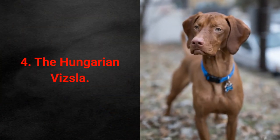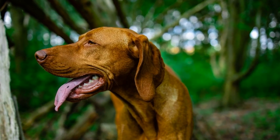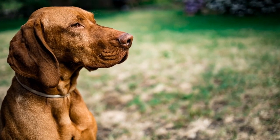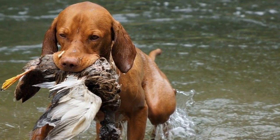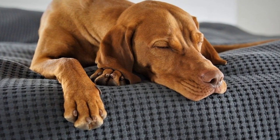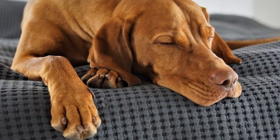Low-maintenance dog breed 4: The Hungarian Vizsla. The Vizsla is known for being an excellent fit for active families with children. The only thing they require is a limitless amount of attention and physical activity. All their other traits seem to be ideal for a pet. Vizslas are friendly, polite, gentle, loyal, and quiet. Along with that, they shed little, don't drool, and don't leave unpleasant smells behind.